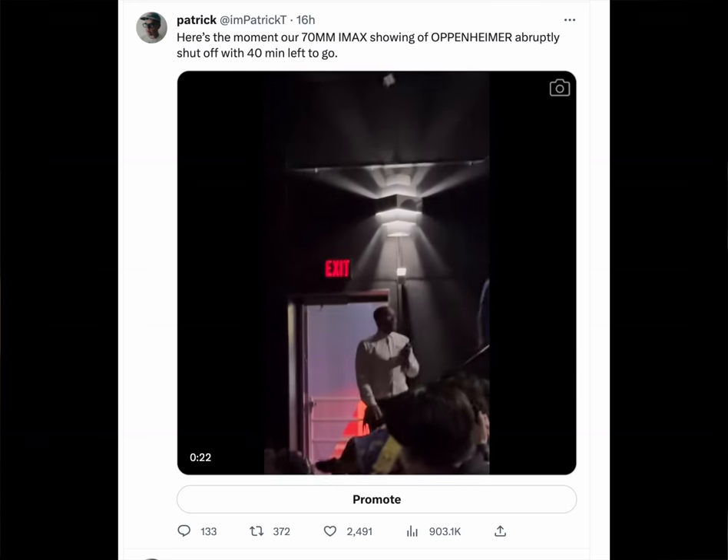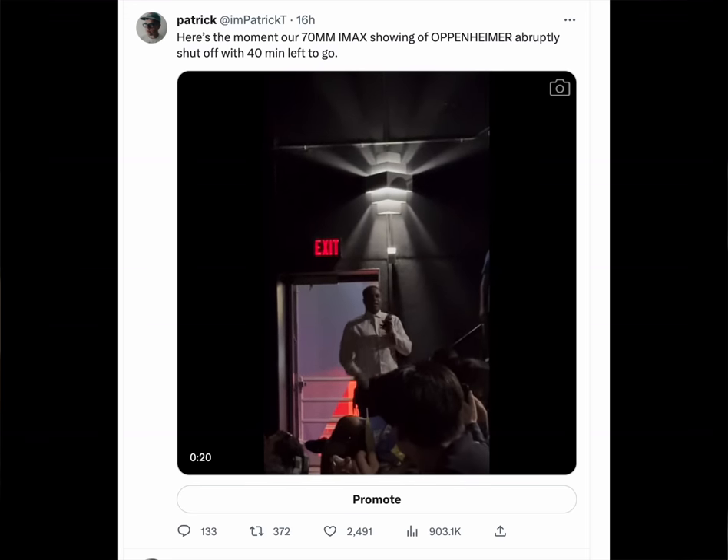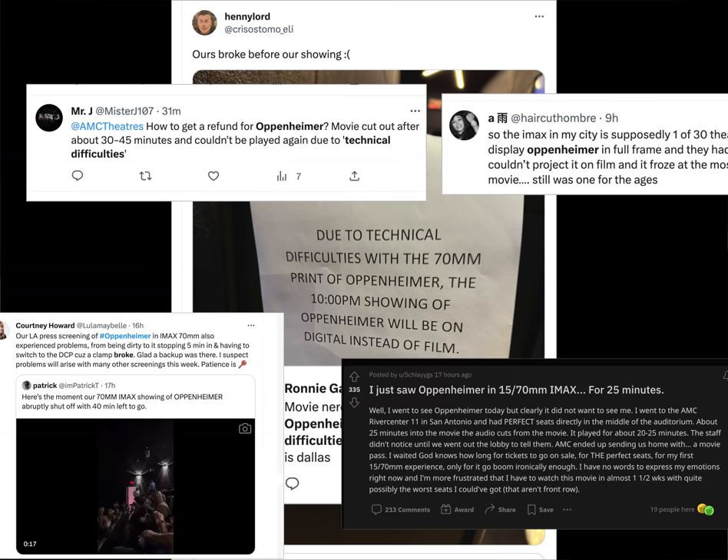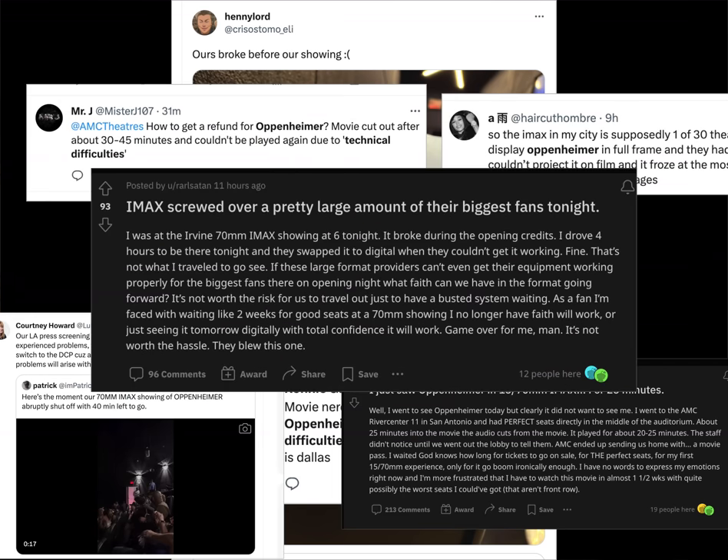I put a clip up on Twitter about our technical difficulties, and lo and behold, it seems like this is a very widespread issue with the 70mm print of Oppenheimer — specifically the 70mm IMAX print. So let's get into what's going on and why so many people are having issues projecting this movie.